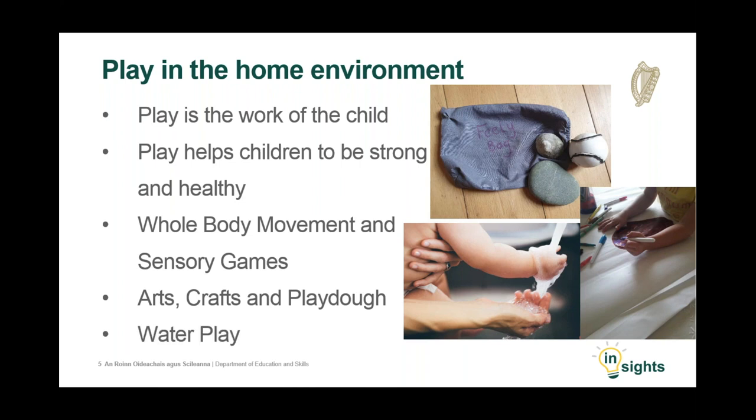Inspectors frequently note that opportunities for water play are a highlight for many children in early learning and care settings. At home, you could provide your child with a bowl of water in a shower cubicle or at the kitchen sink, which provides for hours of play and sensory experiences. Your child feels the water and understands the concept of wet and temperature. He or she can splash, pour, measure and informally explore the concepts of floating and sinking.